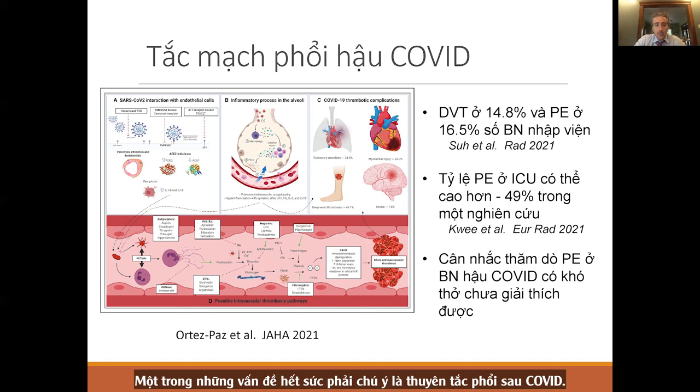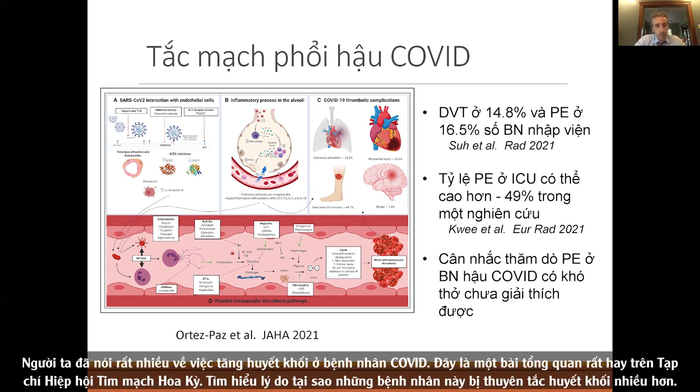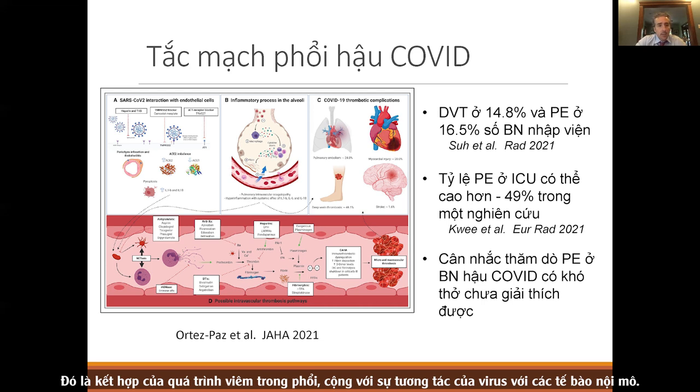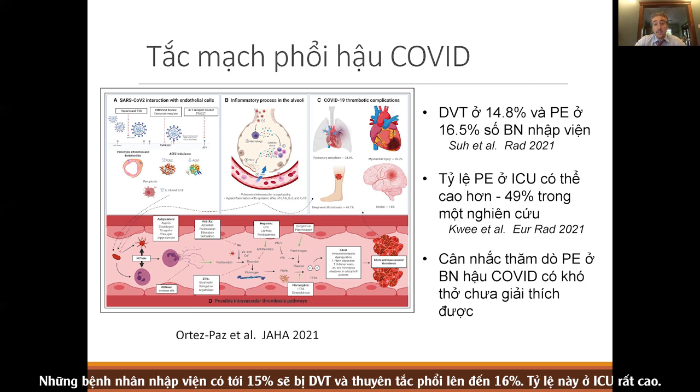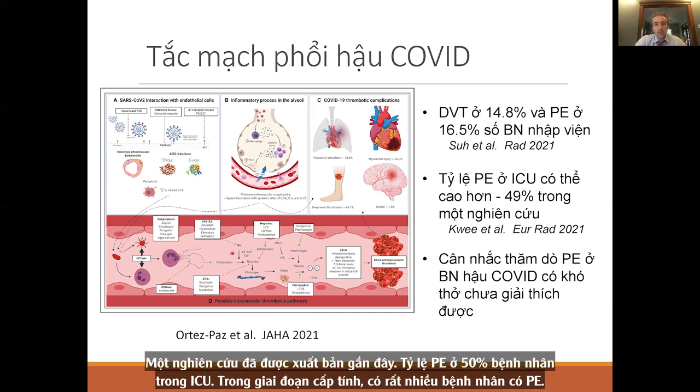Post-COVID pulmonary embolism is something you really have to pay attention to. There's been a lot of talk about increased thrombosis in COVID patients, from the Journal of American Heart Association, related to inflammatory processes in the lungs plus viral interaction with endothelial cells, activating thrombosis pathways. In hospitalized patients, up to 15% will have a DVT and up to 16% will have pulmonary embolism. In one ICU series, pulmonary emboli were found in 50% of patients.